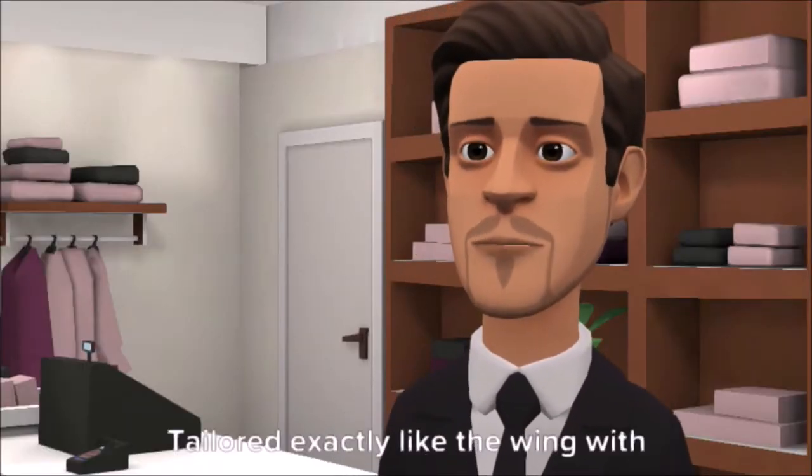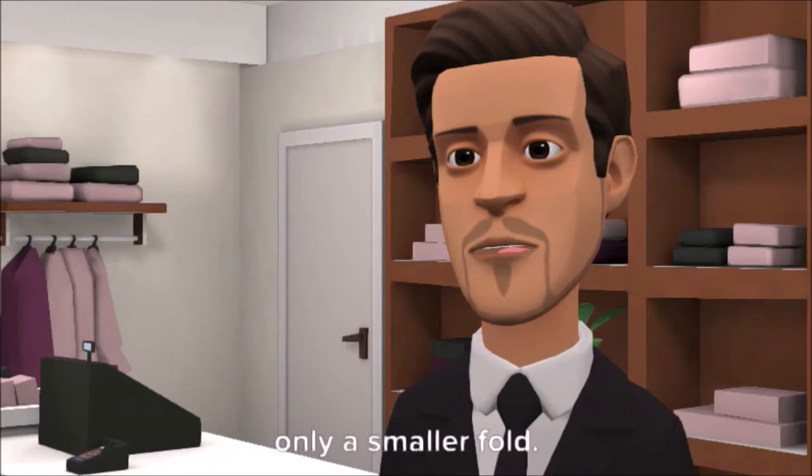Number 7: the small wing collar. Tailored exactly like the wing collar, with only a smaller fold.